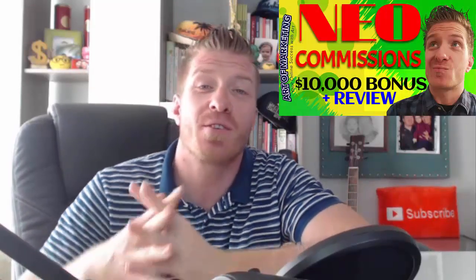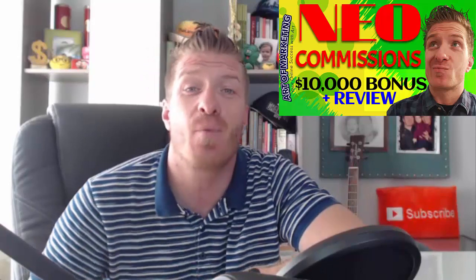Hey, what's up guys, this is Art from ArtOfMarketingBlog.com and this is my Neo Commissions review, demo, and $10,000 bonus. I have a huge bonus — definitely the biggest bonus any affiliate will offer for Neo Commissions. It is a brand new done-for-you system for making money online, and traffic is included. It is being released by Glenn Koski.